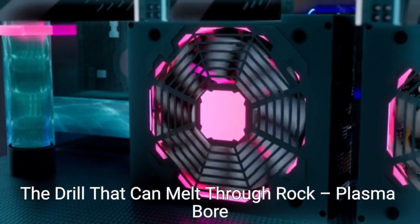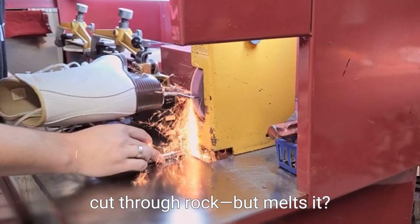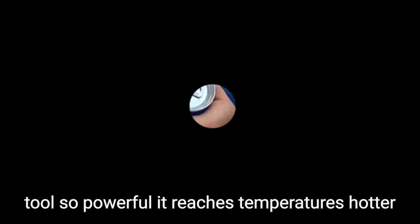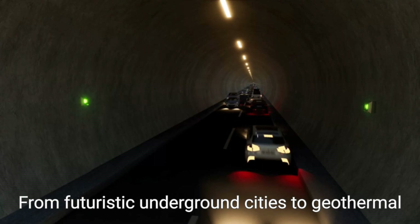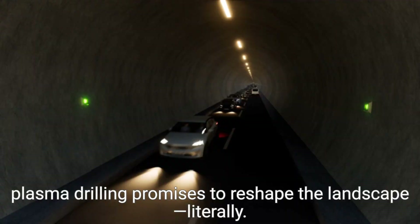The drill that can melt through rock — plasma bore technology. What if we told you there's a drill that doesn't cut through rock but melts it? Imagine boring through the earth's crust with a tool so powerful it reaches temperatures hotter than the surface of the sun. This is not science fiction. This is plasma bore technology — a revolutionary advancement set to transform how we drill, mine, and even explore space.